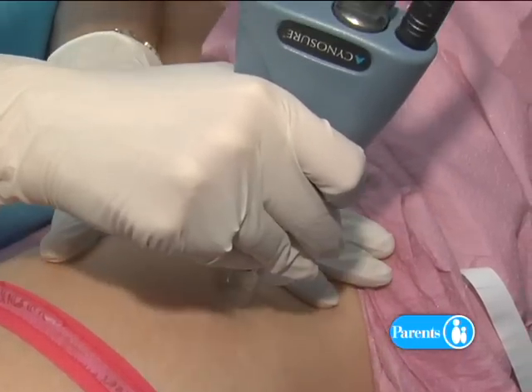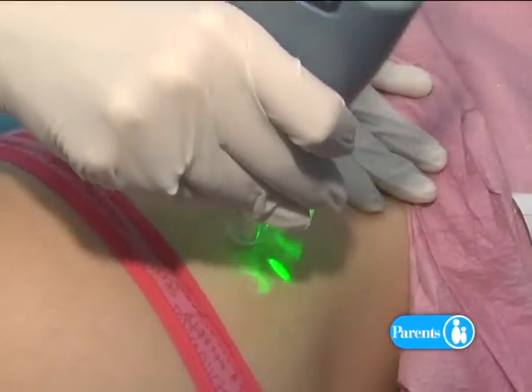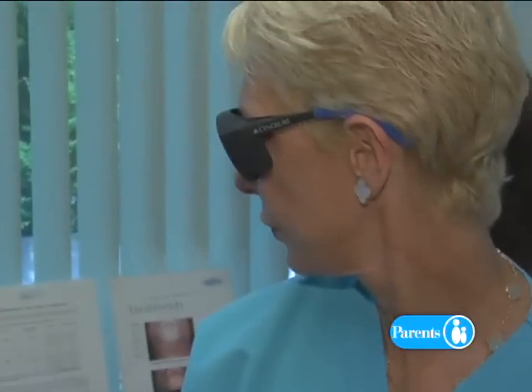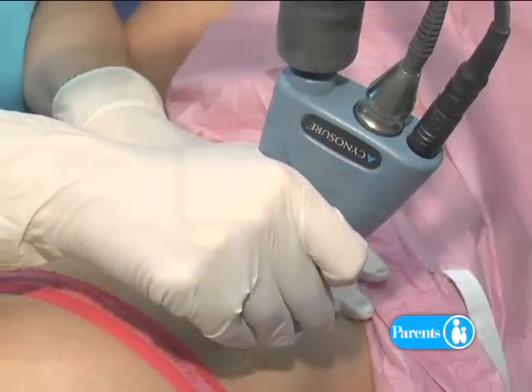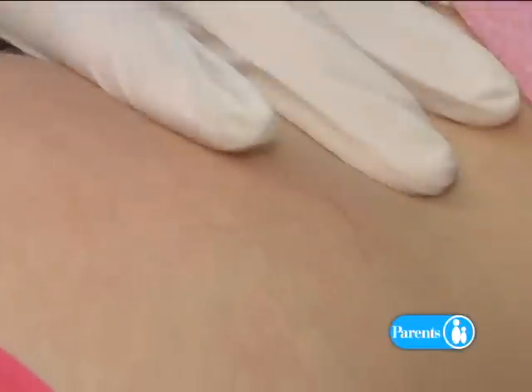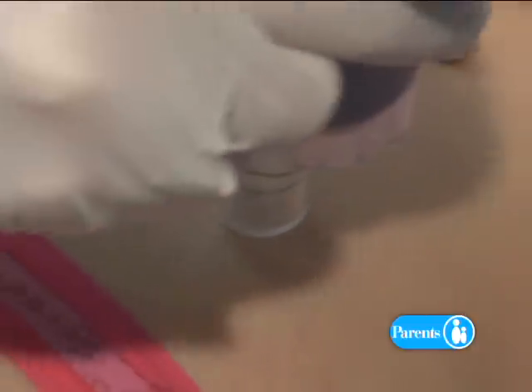There is a laser system called the Affirm, made by Cynosure, and the Affirm laser has been shown to be very useful to treat stretch marks. We can help make them shorter in length, thinner in width, and even in height. If you look in indirect lighting, you'll often notice there's a little dip in the skin — what we call atrophy. Under the microscope, stretch marks resemble scars, so all of the treatments that work for scars can be useful for stretch marks.